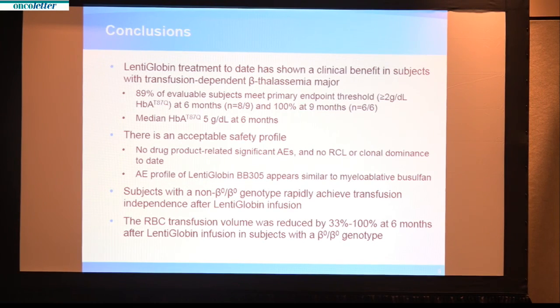Thanks very much for your attention. I'd also like to acknowledge and thank the families and patients who participated in the trial.